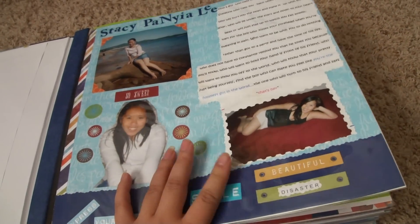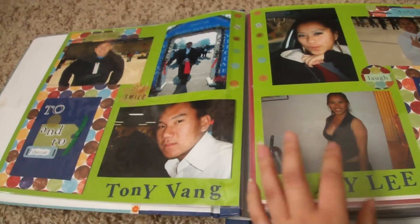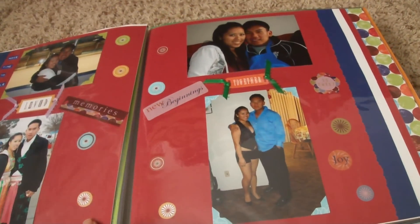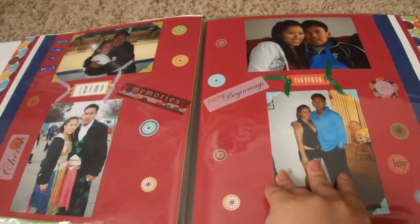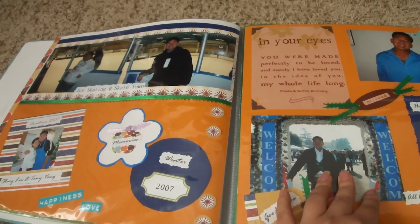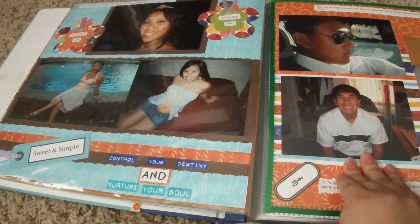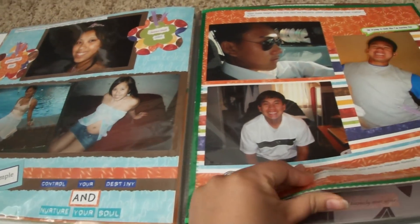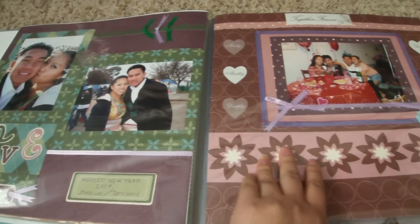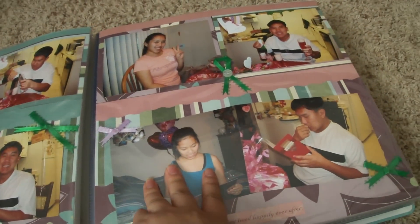I used my printer a lot to do most of the journaling. Definitely a lot of stickers, and it's just really random. I used a lot of ribbons and just things that I had. I didn't have as much stuff as I have now, so it definitely made scrapbooking easier — I wasn't so overwhelmed with the amount of stuff.